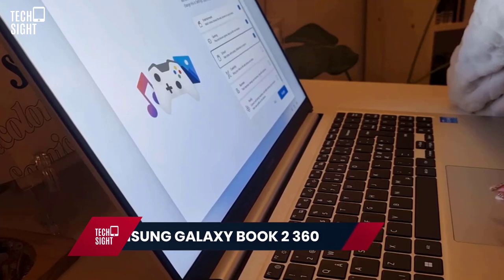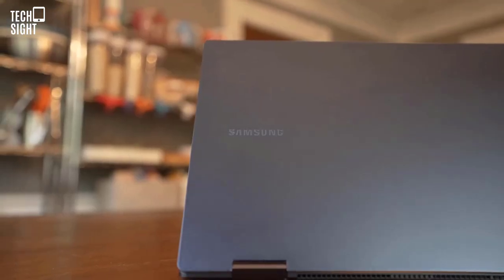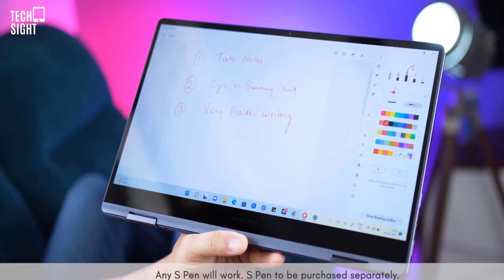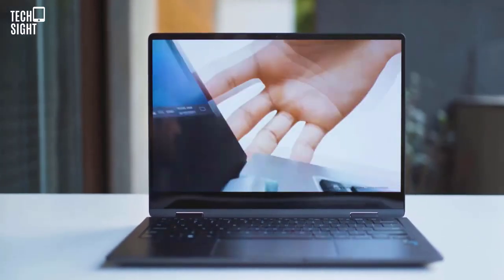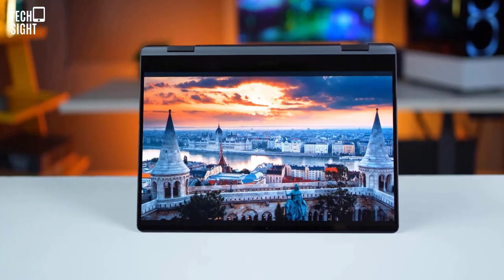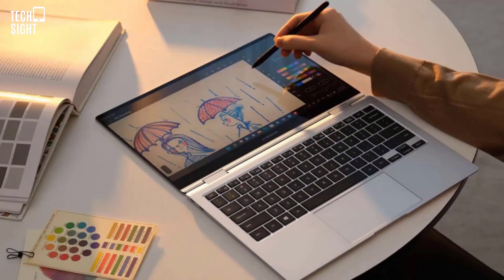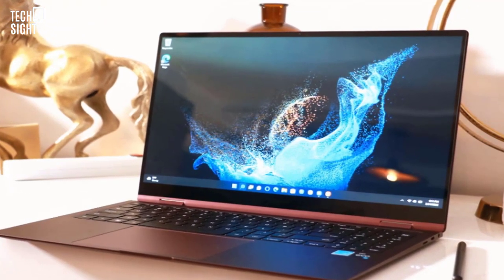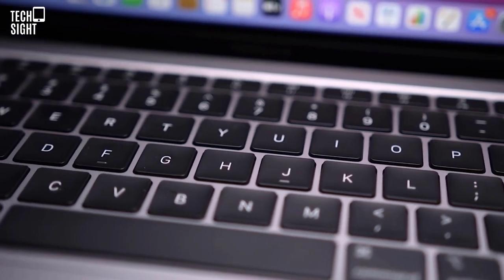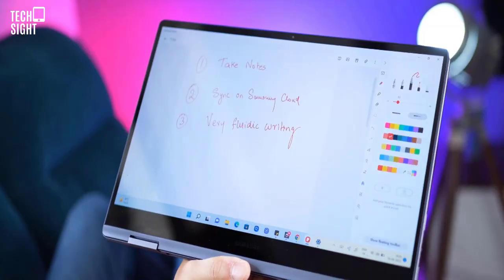Samsung Galaxy Book 2 360 — Best Convertible. Samsung is taking computers seriously again, and the Galaxy Book 2 360 is its best. It's tiny and light but a quality laptop. The 13.3-inch OLED display, which supports touch and an S Pen (sold separately), is a standout. A 60Wh battery can last a whole workday with charge to spare; the 65-watt charger in the box recharges you quickly. The keyboard, ports, and 360-degree hinge are also noteworthy. Pros: great display, solid battery life, thin and light design, S Pen support. Cons: underwhelming webcam and trackpad.